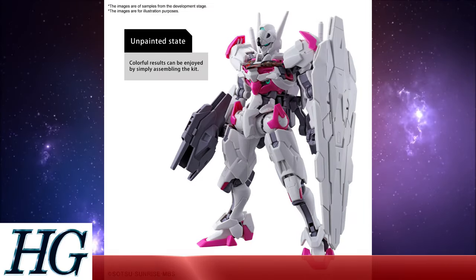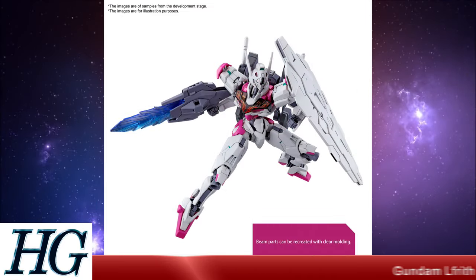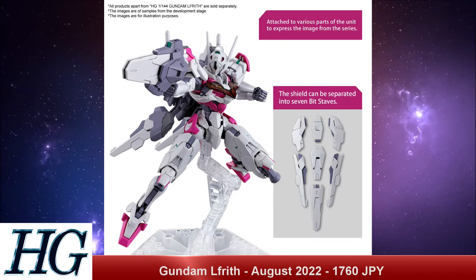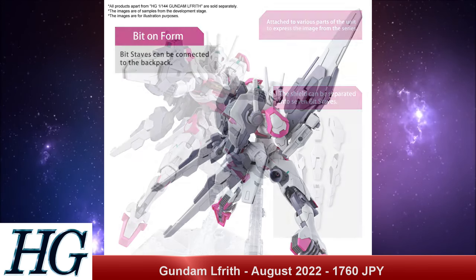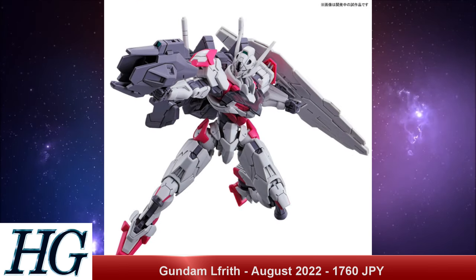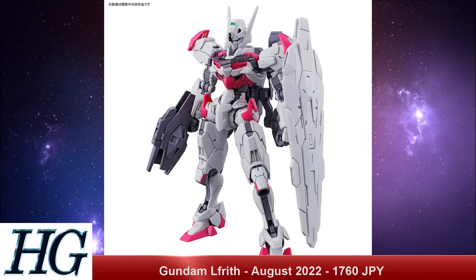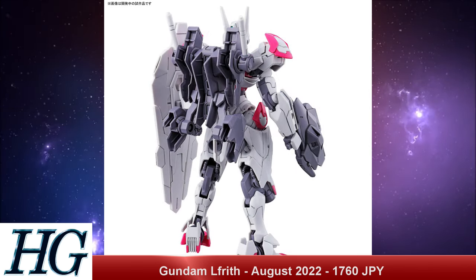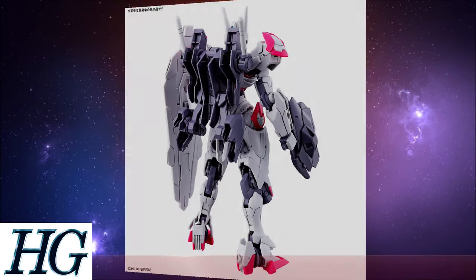We also have the High Grade 1/144 scale Gundam La Firth with a release date of August 2022 and a price tag of 1,760 Japanese yen. This is the predecessor to the Gundam Aerial, so all the cool things with the stickers and the pre-molded parts will apply here as well. In terms of lore, this is piloted by Suletta's mom, Eleanor, and was developed by the Ochs Earth Corporation — one of the major corporations we'll likely see as a faction within the world of Witch of Mercury.